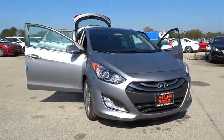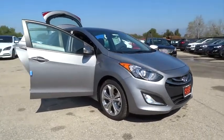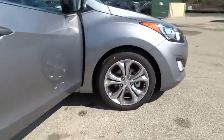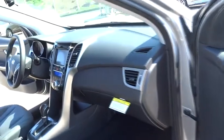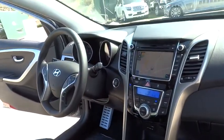Here are some of this vehicle's great options: traction control, steering wheel audio controls, stability control, anti-lock braking system, air conditioning, power steering, driver airbag, adjustable steering wheel, cruise control, keyless entry, aluminum wheels, four-wheel disc brakes.